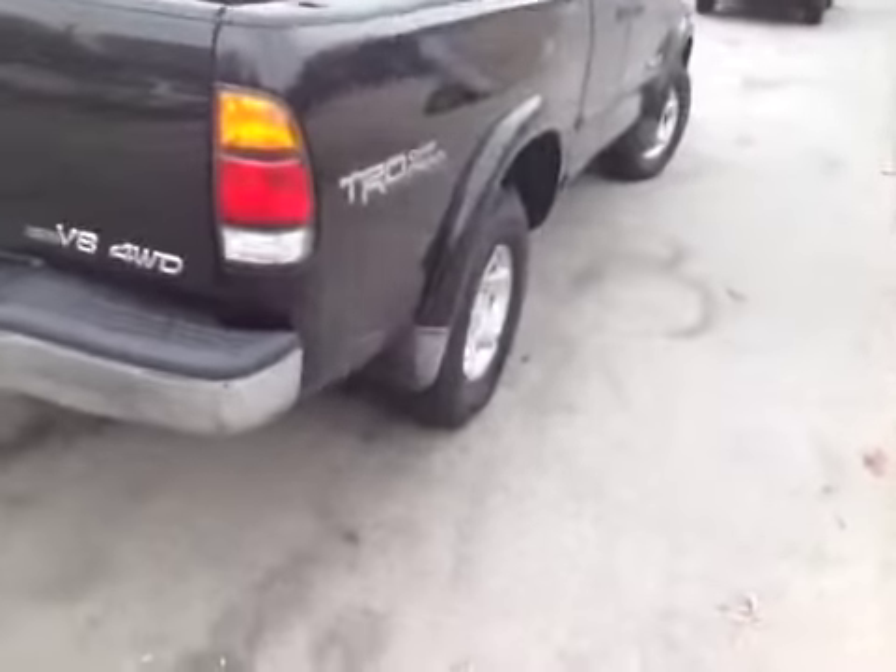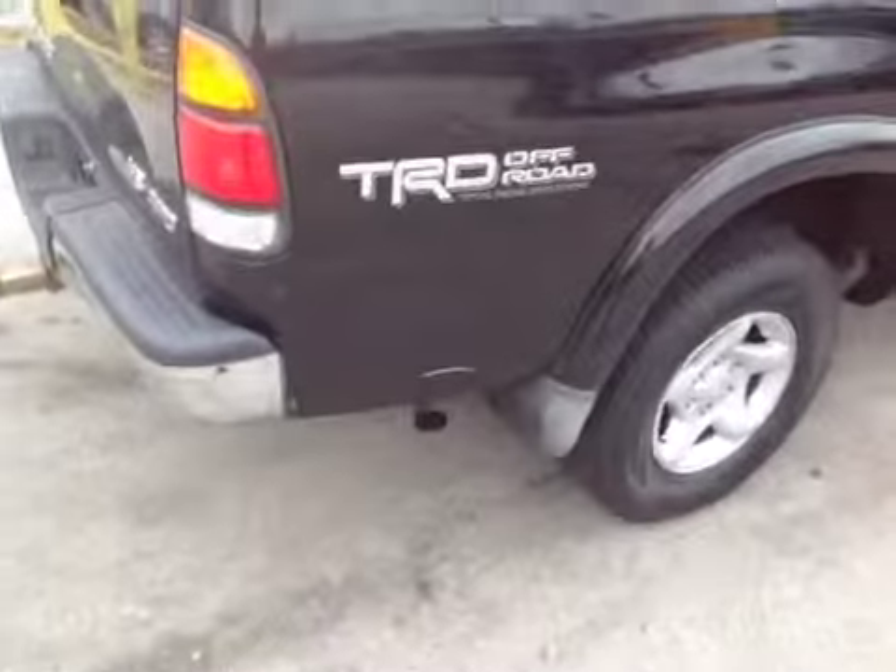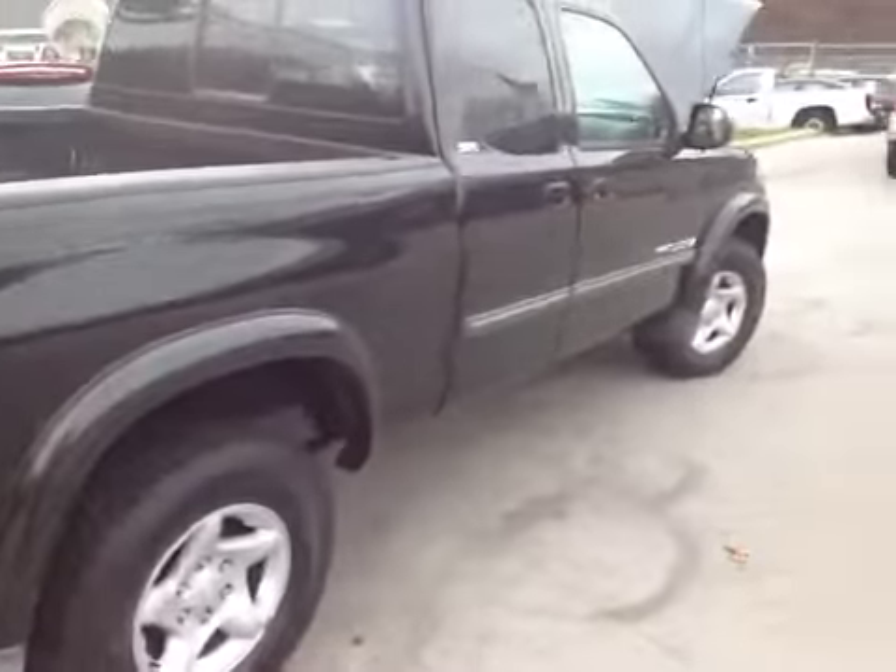Walking around to the passenger side, there's a little bit of damage right above the exhaust pipe. As you can see, other than that, that is all the damage down that side. Vehicle is clean.